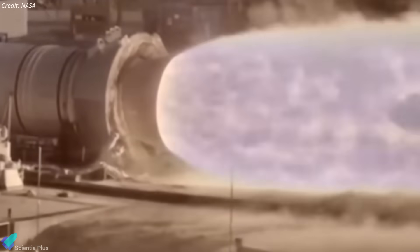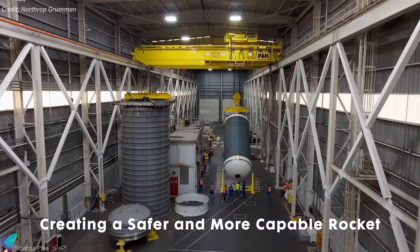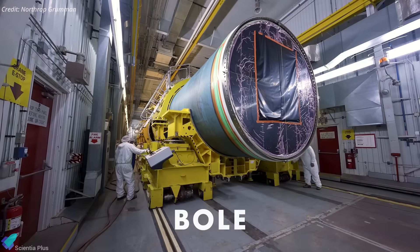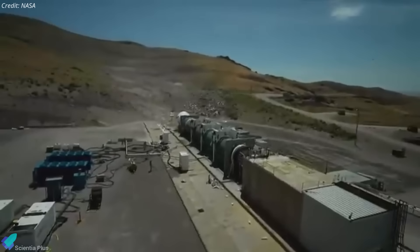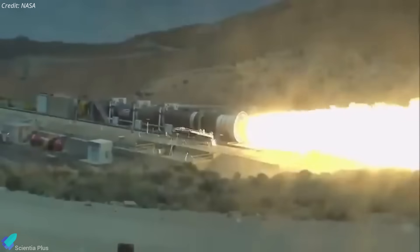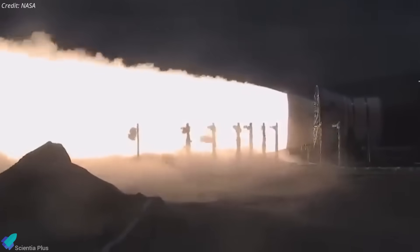BOL also introduces an electric thrust vector control system, replacing the hydrazine-powered system in legacy designs, along with a new larger nozzle optimized for performance. NASA initiated the BOL program in 2018 to address the obsolescence of shuttle-era boosters, which rely on refurbished hardware that will be depleted after the Artemis 8 mission. The first BOL-equipped SLS flight is planned for Artemis 9, likely around 2034. The recent static fire test was conducted at Northrop Grumman's test facility in Utah on June 26, with the booster mounted horizontally to evaluate thrust, propellant burn rate, thermal performance, and the functionality of the new case, nozzle, and electric thrust vector control system.